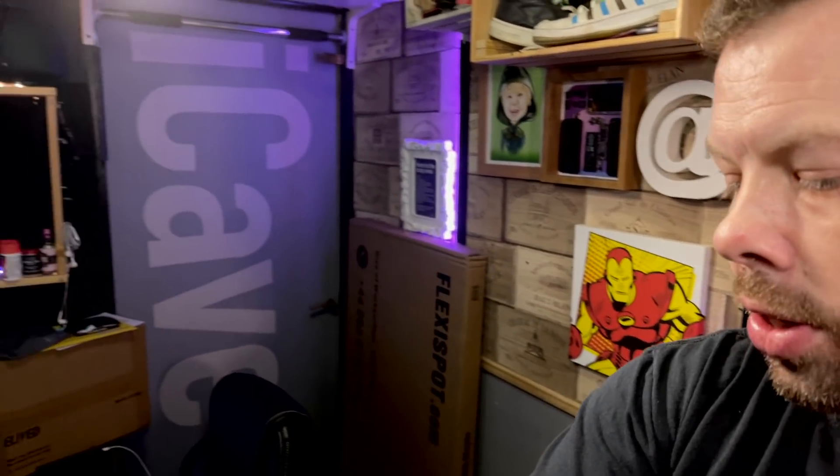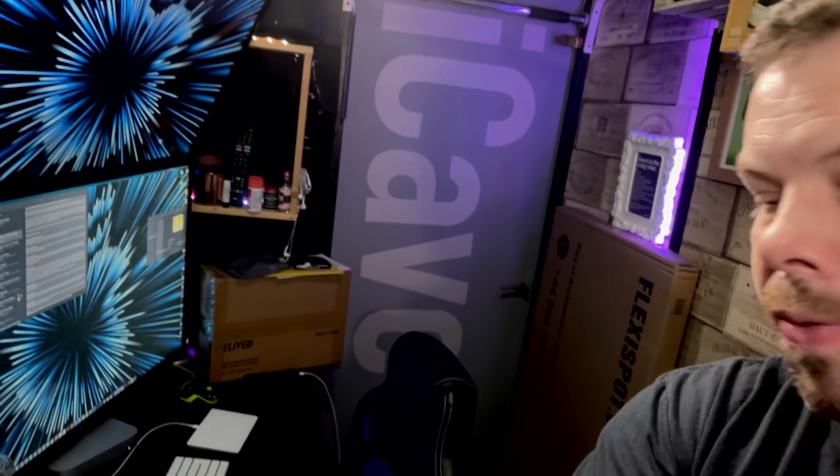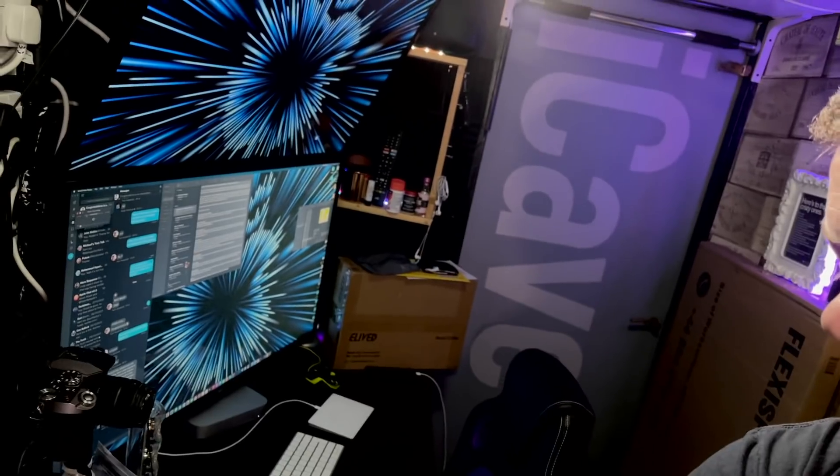Next up, it's time to have a quick last look around the office, because that end of it is going to be changing a lot in the next couple of days. This is the way the office looks right now — it's a bit of a mess because there are boxes everywhere and the desk is a bit messy.